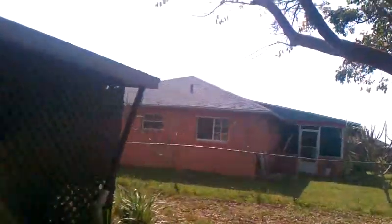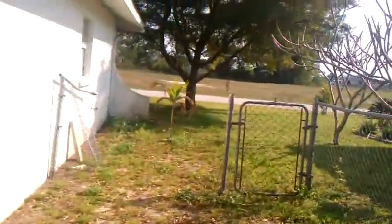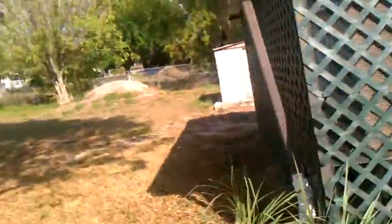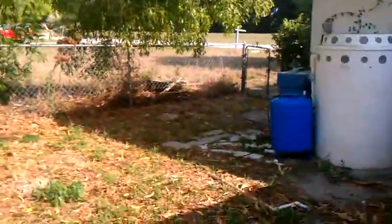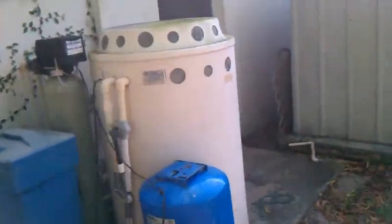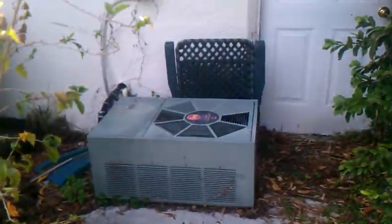Going to the side over here. Looks like someone tore down this fence. This is the water system for the well, but they actually just hooked up to the municipal water system. Over here you have the AC unit.